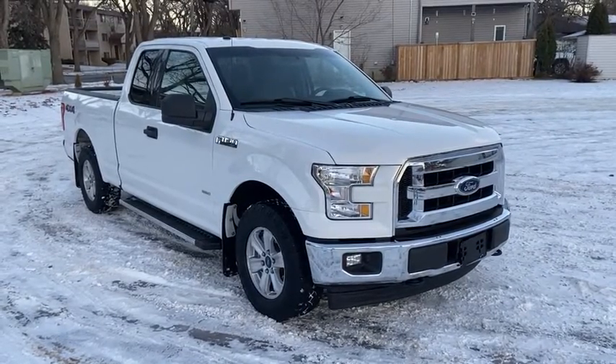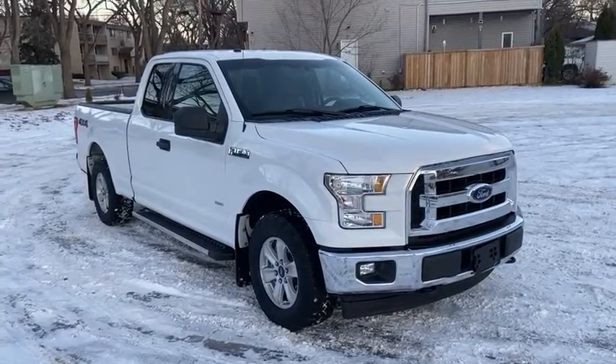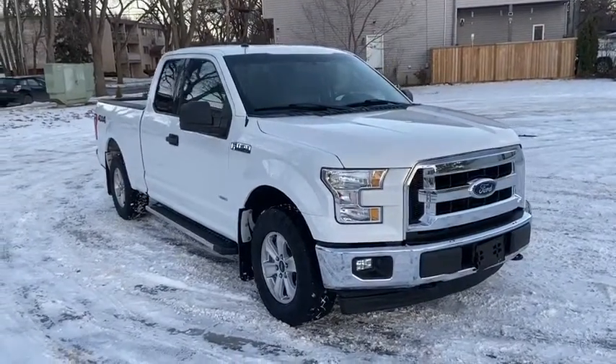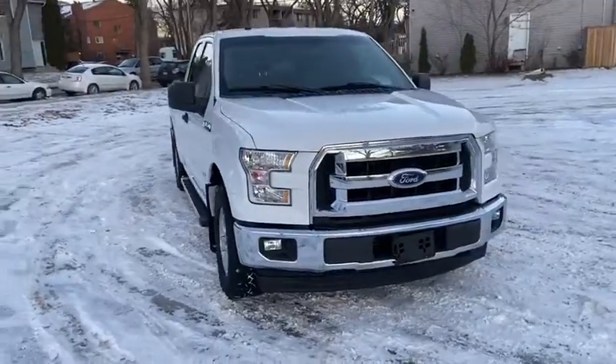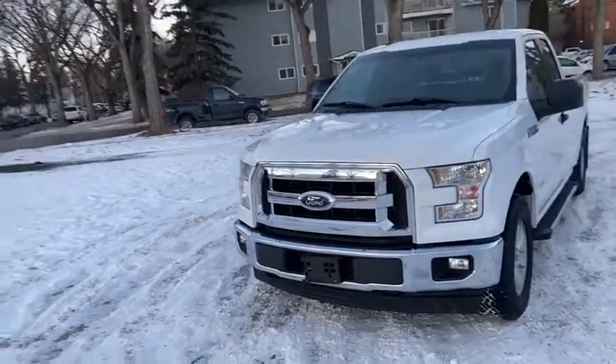Hey it's Lindsay again at Waterloo Ford Lincoln. Today I'm showing you this 2017 Ford F-150 XLT in white. This F-150 has the 2.7 litre V6 EcoBoost engine with automatic transmission and four-wheel drive.